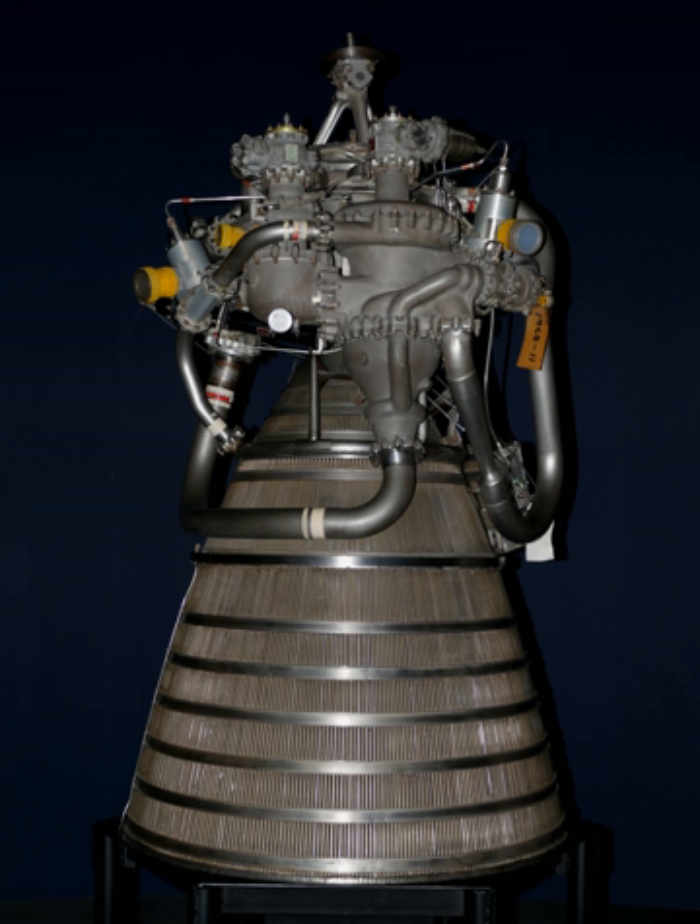The RL-10 was designed for the USAF from the beginning as a throttleable motor for the Lunex lunar lander, finally putting this capability to use 20 years later in the DC-X VT-OL vehicle.